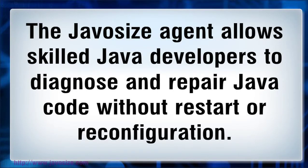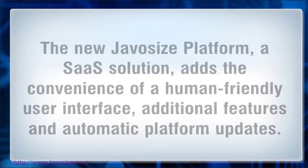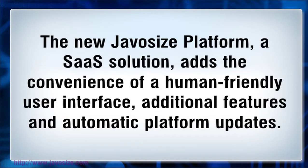The JavaSize agent allows skilled Java developers to diagnose and repair Java code without restart or reconfiguration. The new JavaSize platform SaaS solution adds the convenience of a human-friendly user interface, additional features, and automatic platform updates.